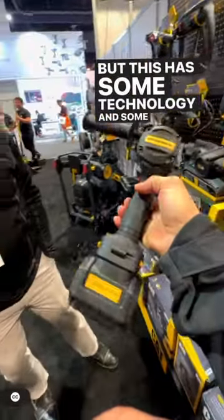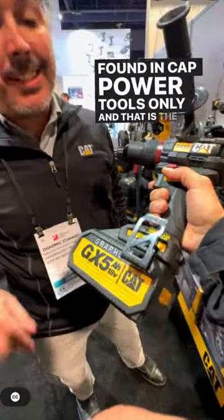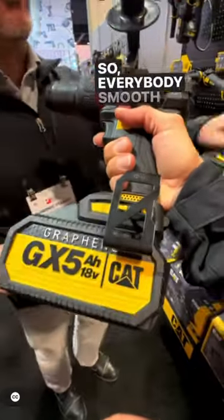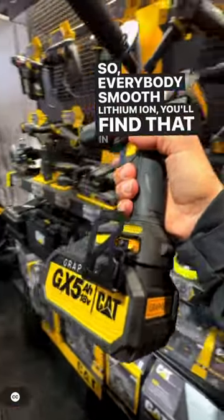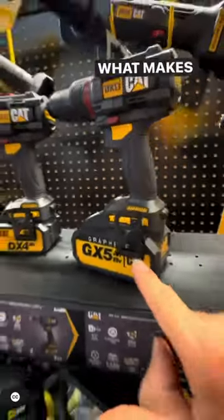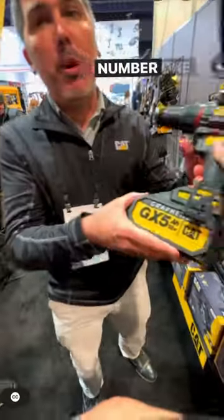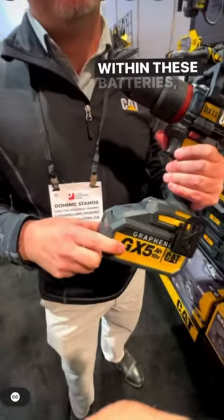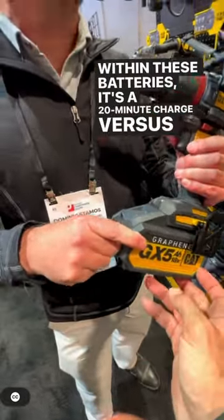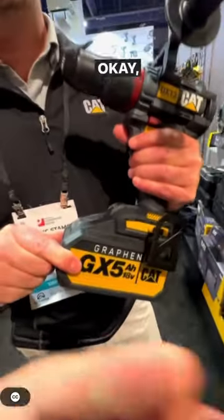This has some technology and innovation in it that nobody else has — is that my understanding? Absolutely. Found in CAT power tools only, and that is the graphene battery. Everybody's familiar with lithium-ion, which you'll find in all the other power tools today. What makes graphene so special? Well, number one is the charge time. Because of the way we manage heat within these batteries, it's a 20-minute charge versus a 60-minute charge. 20 minutes — you're rolling.